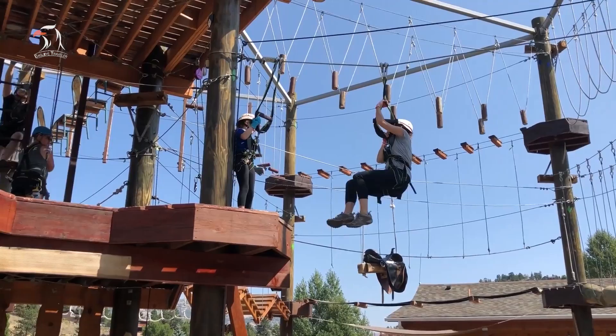The course is also self-guided, so you can take your time trying out each obstacle one at a time with no pressure and tons of encouragement.